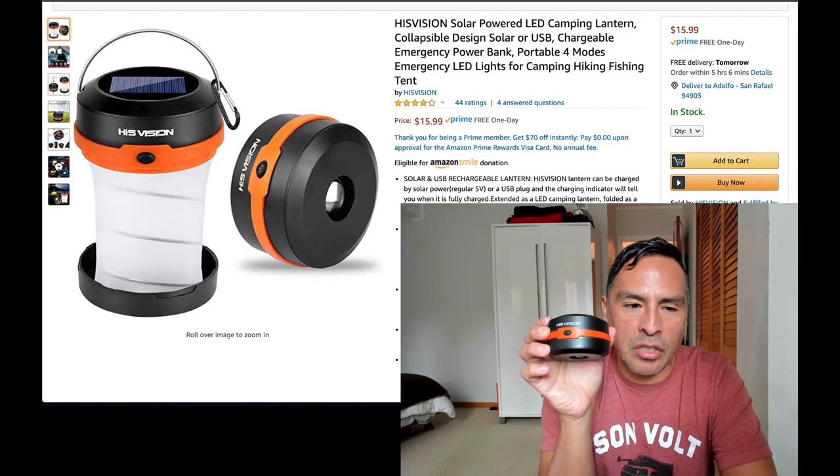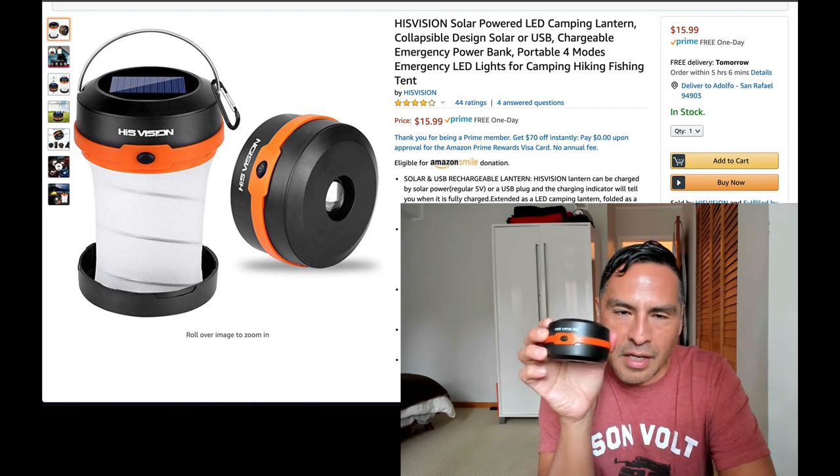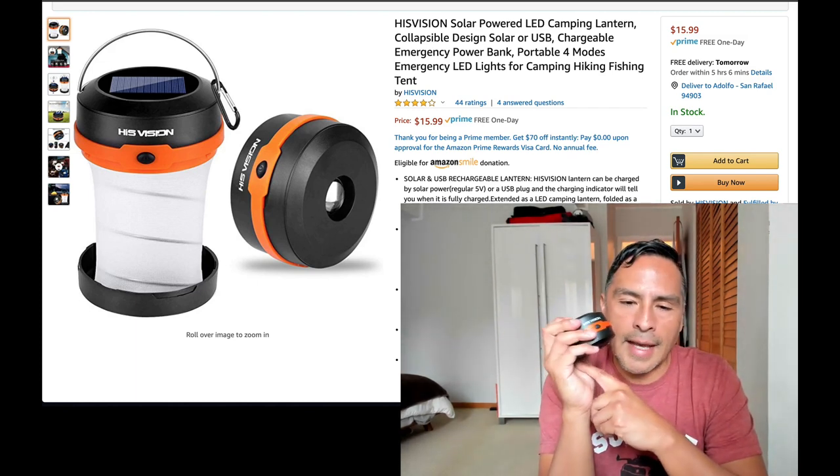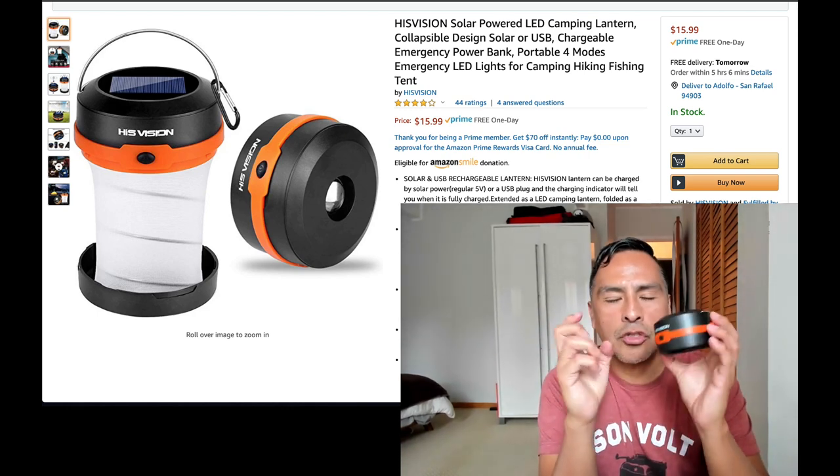I hope you found this informative. The HiVision lantern — $15.99 currently on Amazon. We have no affiliation with the company or anything like that. We'll include a link below. Enjoy!